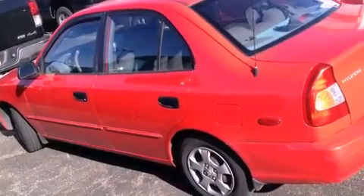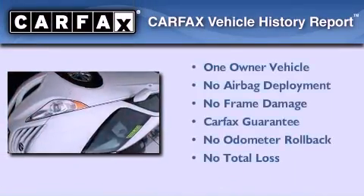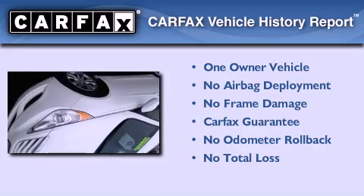With an EPA estimated rating of 35 miles per gallon on the highway, this vehicle is clearly a fuel-efficient choice. This Hyundai has had only one owner, and it qualifies for the Carfax Buy-Back Guarantee.